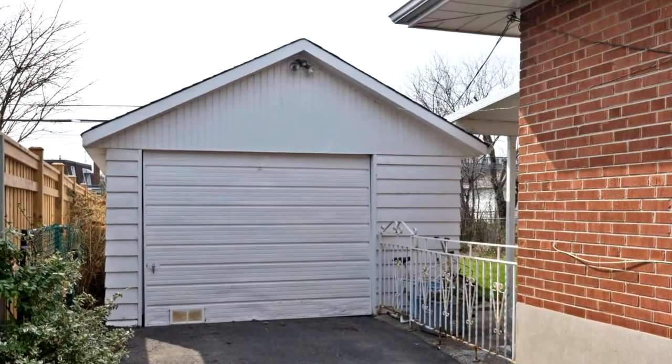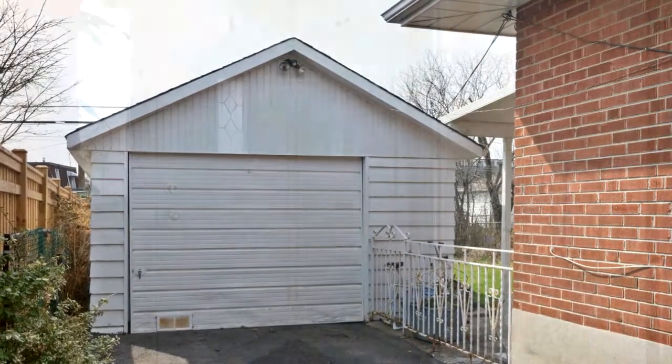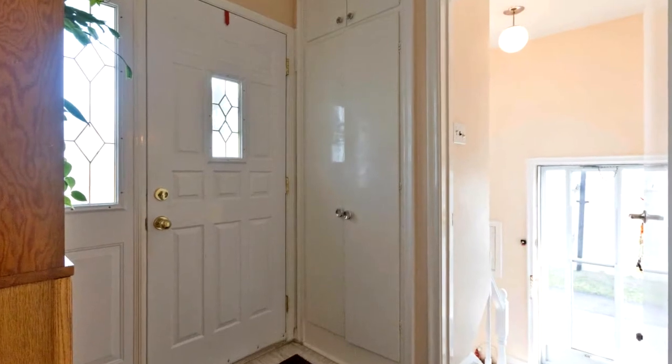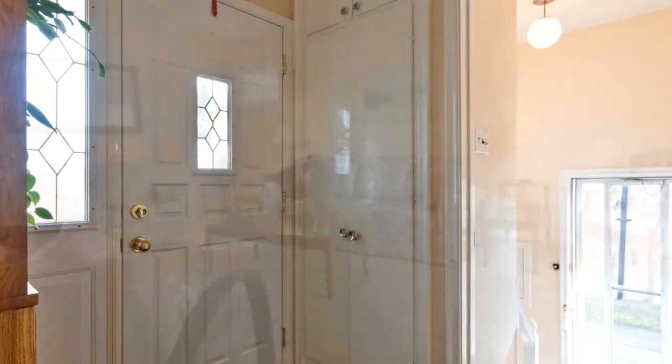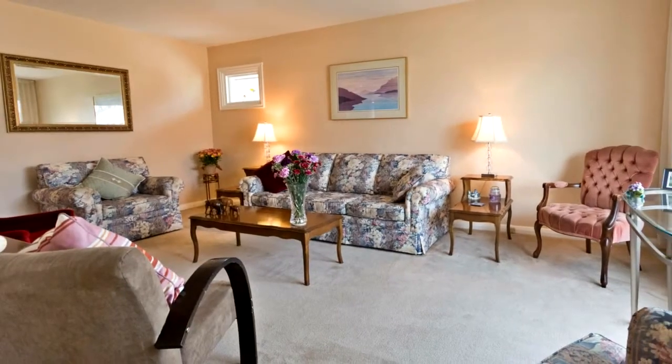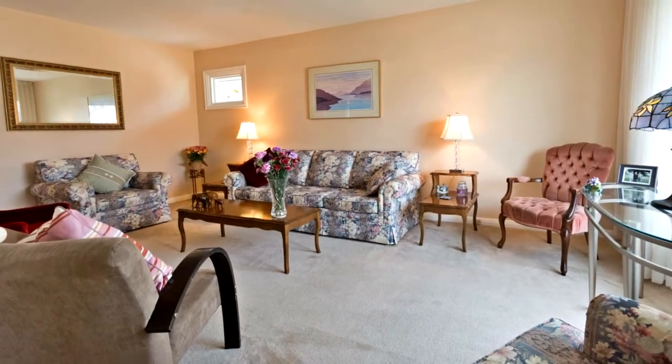Spaciously renovated three-bedroom home with large closets and an open-concept kitchen and dining room. Separate entrance to a finished basement with three-piece bath, laundry, workroom, bedroom, a huge rec room, and lots of storage space.